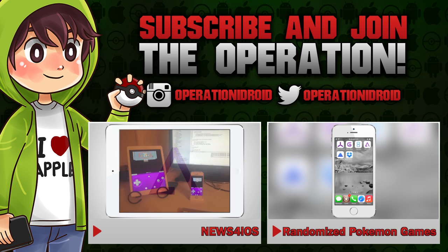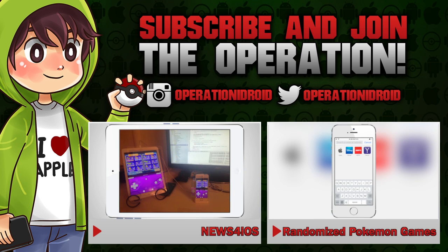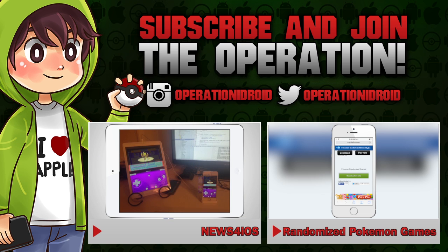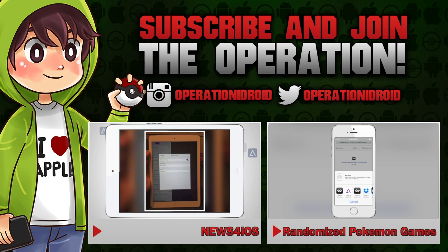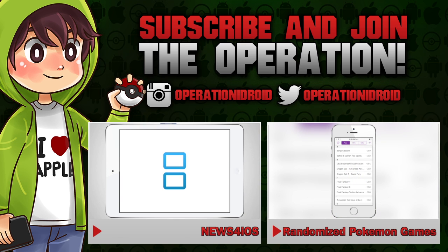Thanks for watching. I hope you enjoyed this video, and if you're excited for iREC, leave a like and let's see how many people are excited for it. If you want to be the first to know when iREC is going to be released and all the important features, subscribe to be notified whenever I release a video, because as soon as iREC is released I will have a tutorial for you guys right away. Thank you guys for watching, thanks for subscribing, and welcome to the operation.